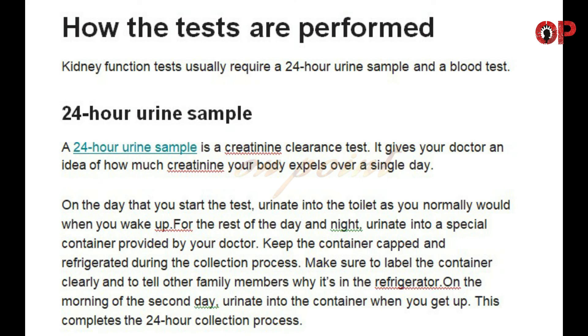How the tests are performed. Kidney function tests usually require a 24-hour urine sample and a blood test. A 24-hour urine sample is a creatinine clearance test — it gives your doctor an idea of how much creatinine your body expels over a single day. On the day that you start the test, urinate into the toilet as you normally would. When you wake up, for the rest of the day and night, urinate into a special container provided by your doctor.